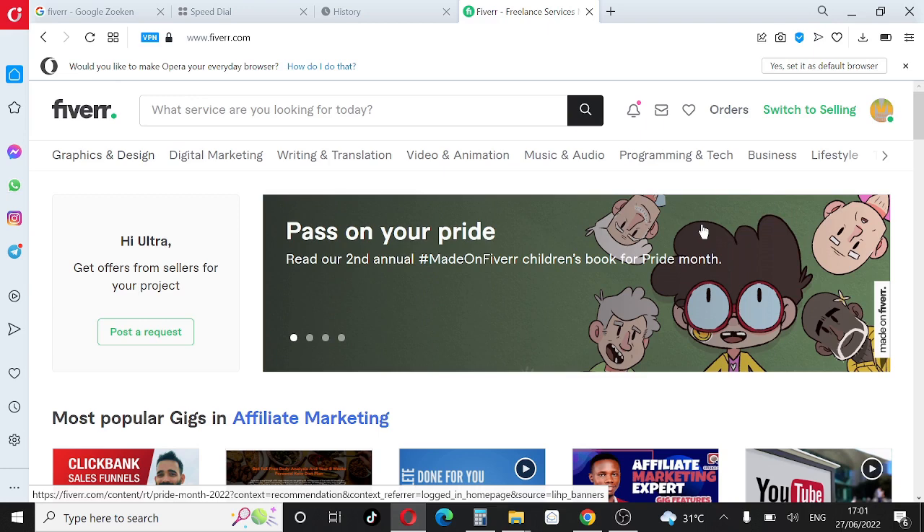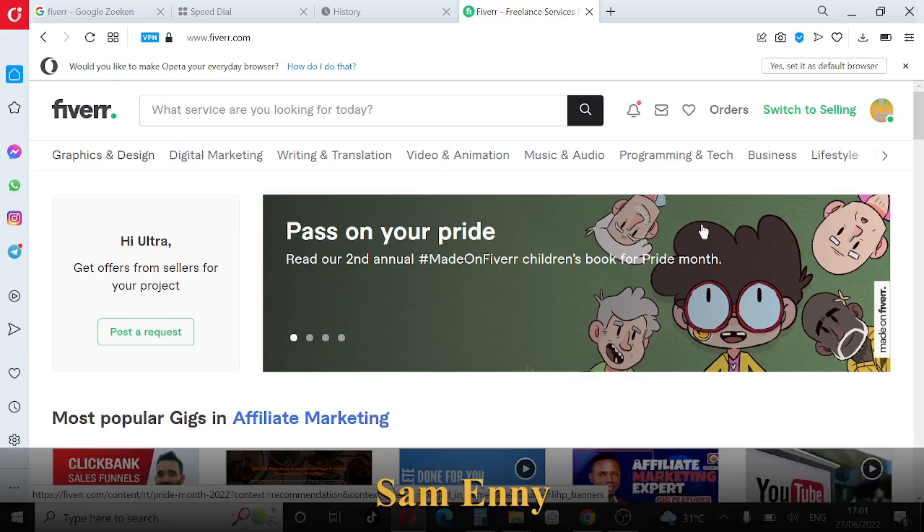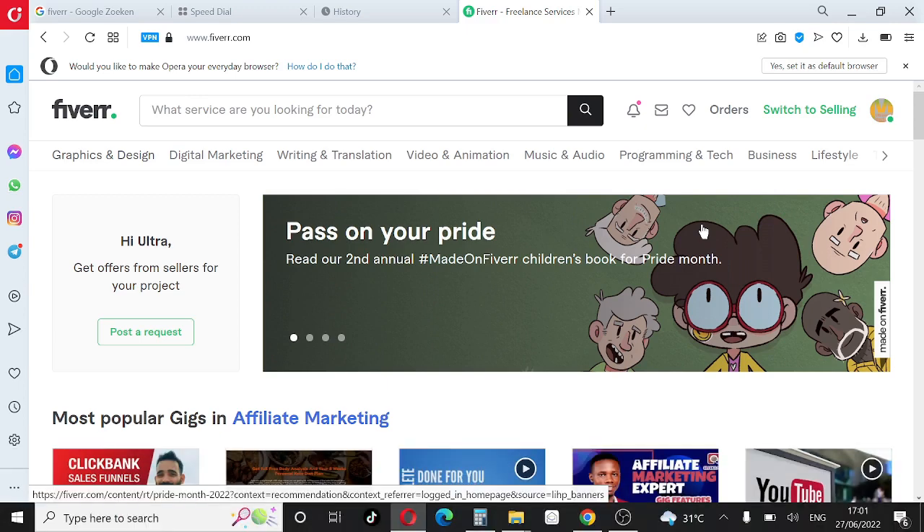If you are seeing me for the first time, my name is Sam Henin. I'm an internet marketer, and what I do on this channel is help people make money online. I go out and find the best working strategies for making money online, then come back here and show you exact step-by-step how I've done it, hoping you can do the same and get similar results. If you haven't subscribed, hit the subscribe button and turn on the notification bell.